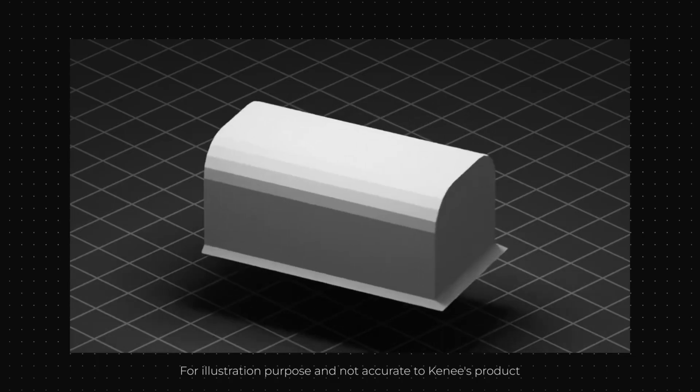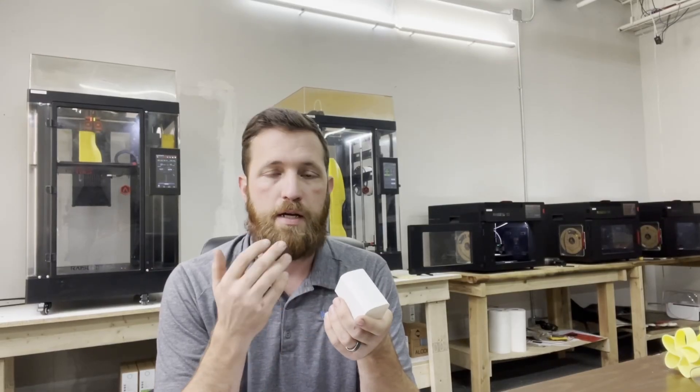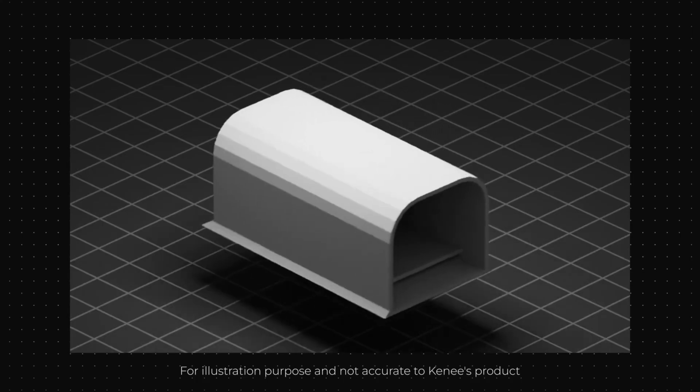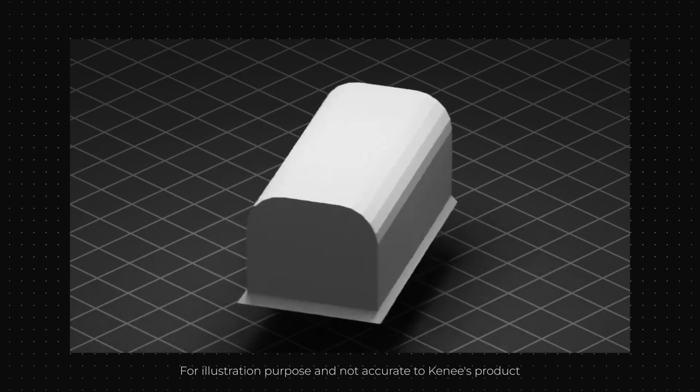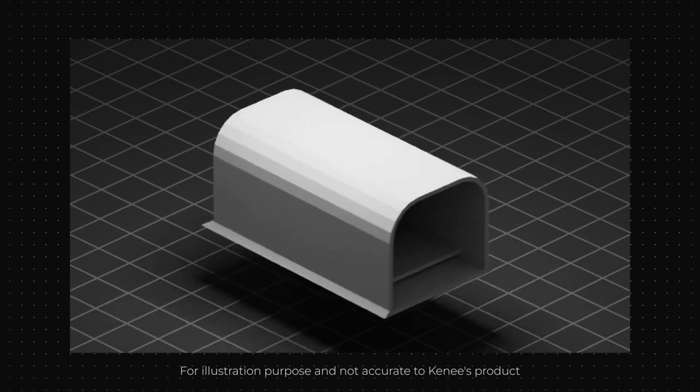One of the huge benefits of 3D printing is how quickly you can get a part into your hand. This end cap is a good example — it was just something that didn't exist. We had a need for it. A few hours of design time, a few hours of printing, and you have a part in your hands. Being able to look at them, feel them, touch them, and see them in the real world that quickly is a huge benefit of 3D printing.